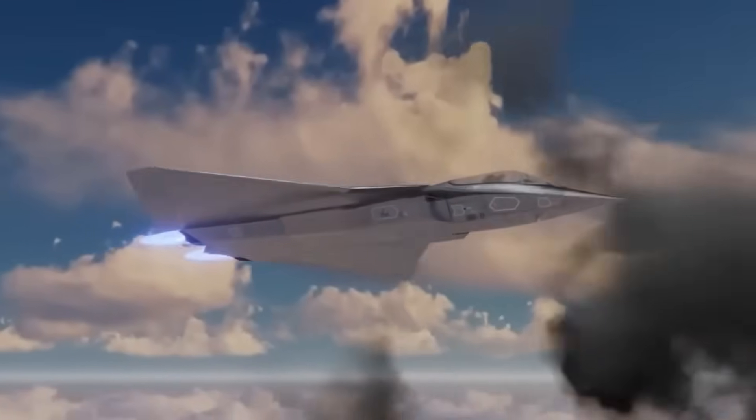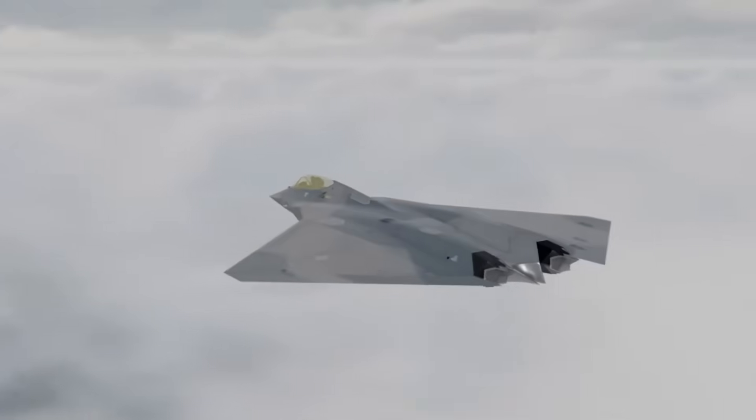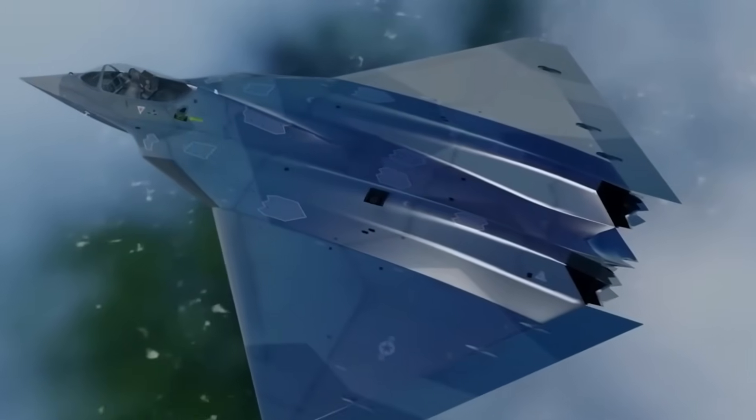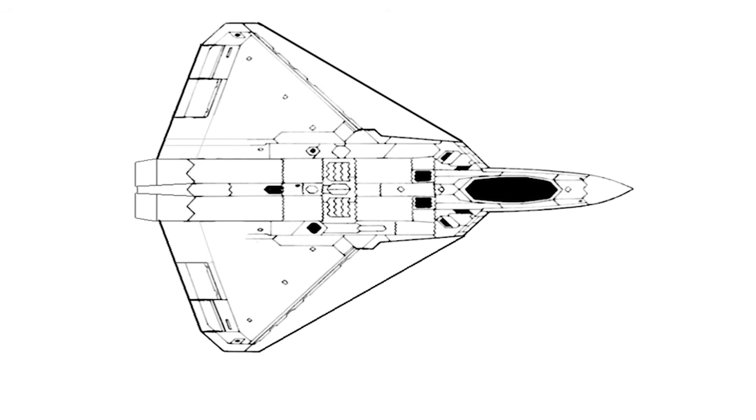Thanks to the results obtained during these tests, specialists were able to convince the military that aircraft stability and maneuverability could be ensured by a combination of a flight control system and vectored thrust, meaning that a tailless configuration was viable.